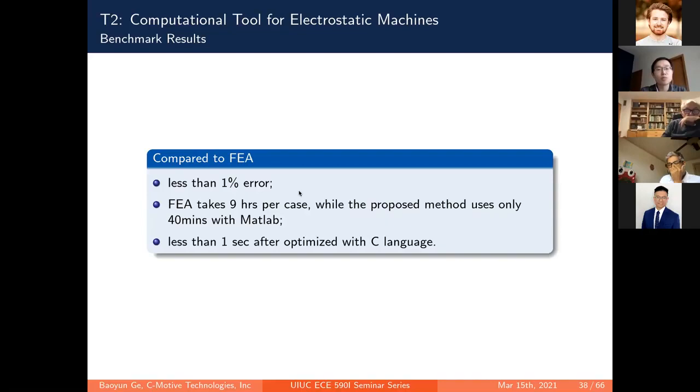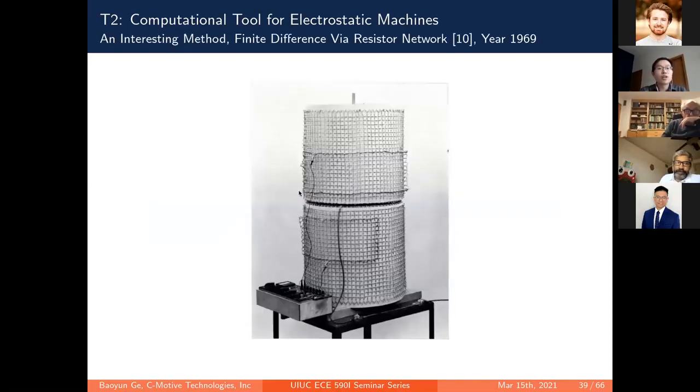Before moving to the next section — I cannot resist sharing an interesting method I found during literature search: someone built a finite difference mesh network using physical resistors, where the potential at each node represents the field solution. Even though cumbersome by today's standards, it fascinates me.